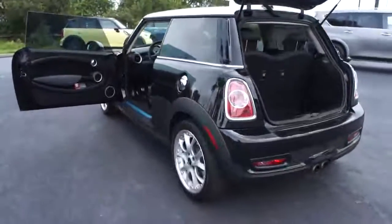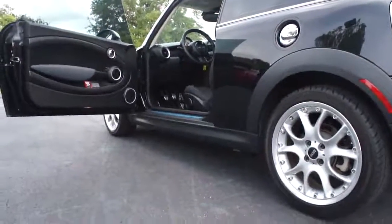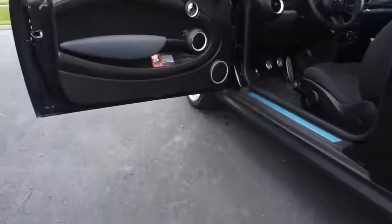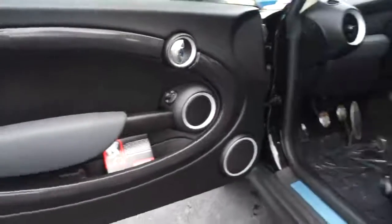Aluminum wheels, keyless start, cruise control, FWD, rear defrost, AM FM stereo radio, bucket seats, CD player, MP3 player, fog lamps, trip computer.